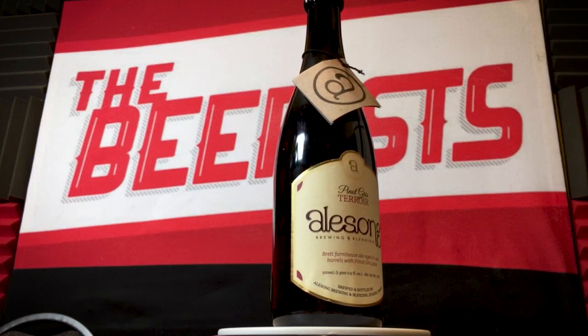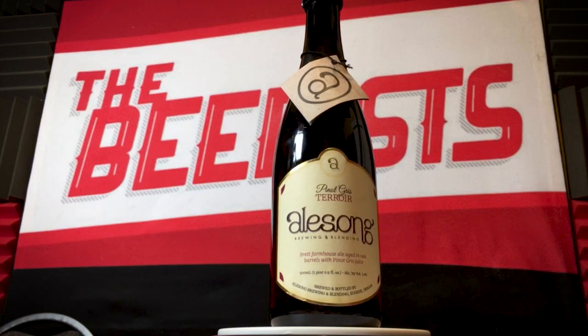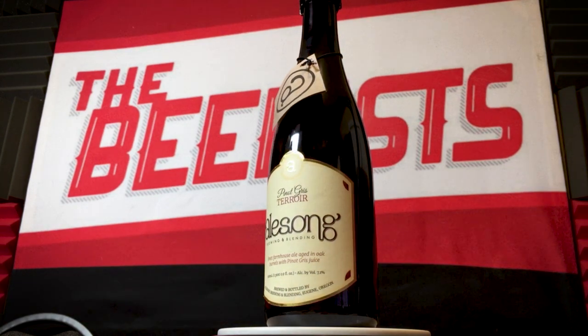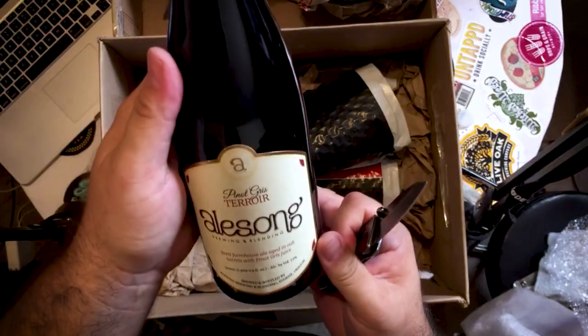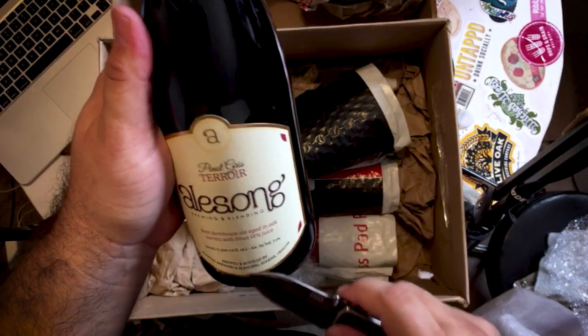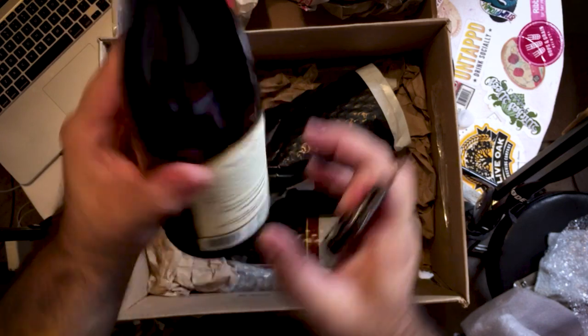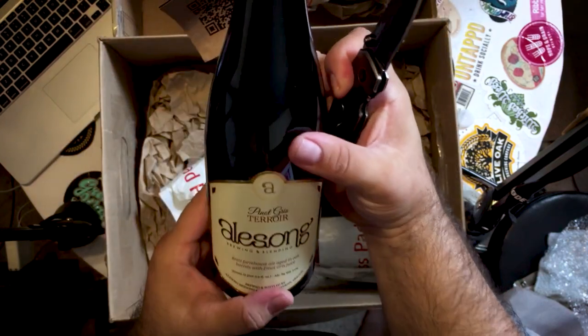Alesong Pinot Gris Terroir from Alesong Brewing and Blending — a Brett Farmhouse Ale aged in oak barrels with Pinot Gris juice. This is a 500 milliliter bottle, brewed and bottled by Alesong Brewing and Blending in Eugene, Oregon. Thank you so much for this, this is really exciting.